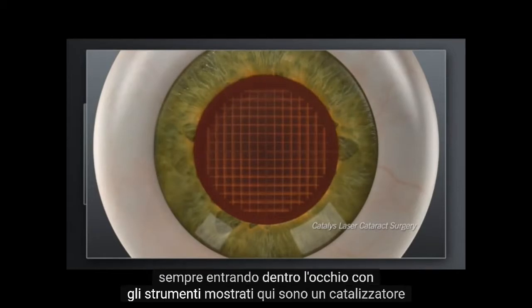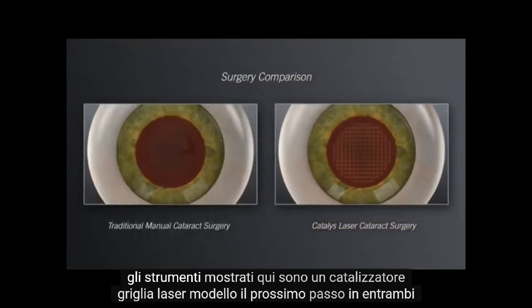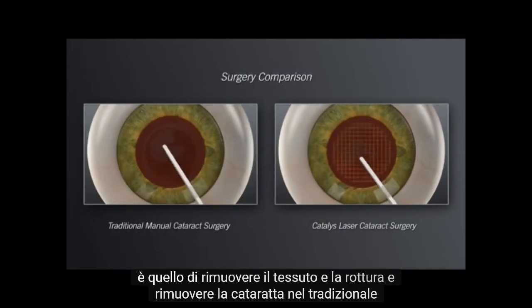Shown here is a Catalyst laser grid pattern. The next step in both the traditional and Catalyst procedures is to remove the tissue and break up and remove the cataract.